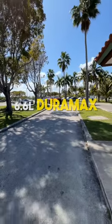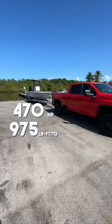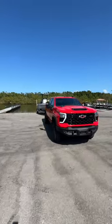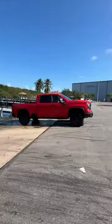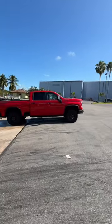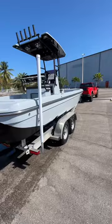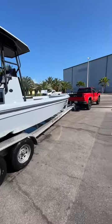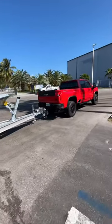It has a 6.6-liter Duramax diesel that produces 470 horsepower and 975 pound-feet of torque, which gives it a towing capacity of 18,500 pounds. So for people with big boats, this truck is perfect not only because of its towing capacity, but it also gives you the luxury of a really soft and smooth ride. This truck is equipped with all the bells and whistles, and that's why it makes it the perfect truck for your towing needs.